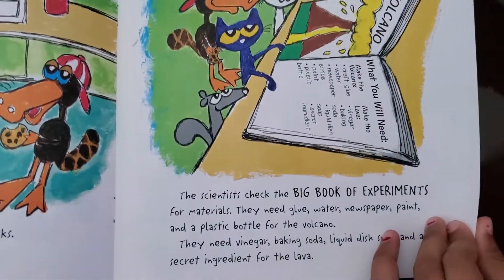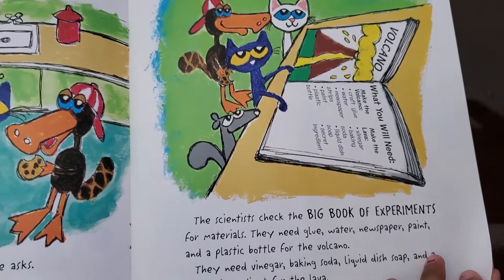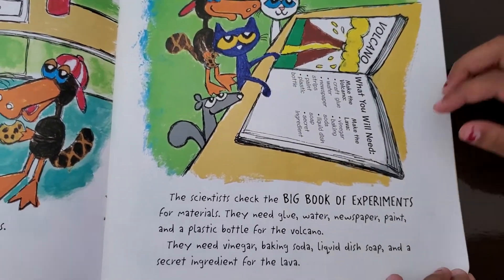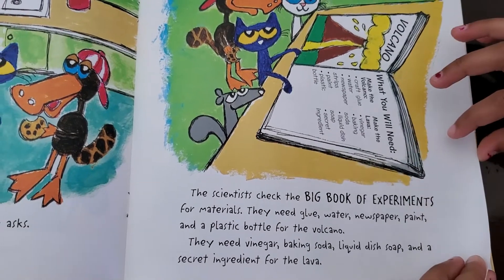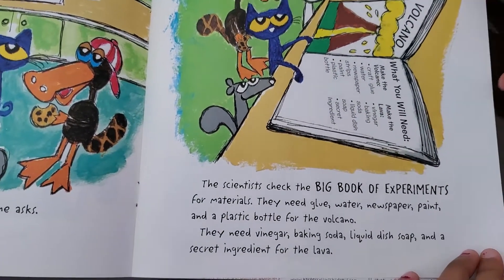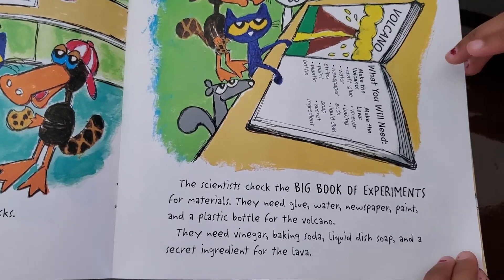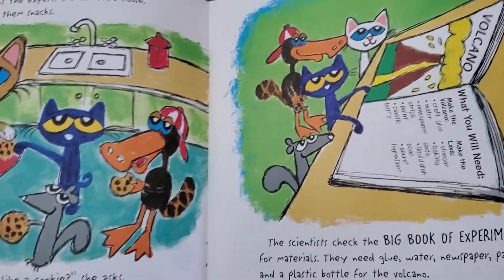You remember we read this? The scientists checked the big book of experiments. For materials, they need blue water, newspaper, paint, and a plastic bottle. For the volcano, they need vinegar, baking soda, liquid soap, and a secret ingredient for the lava. You can make this at home.